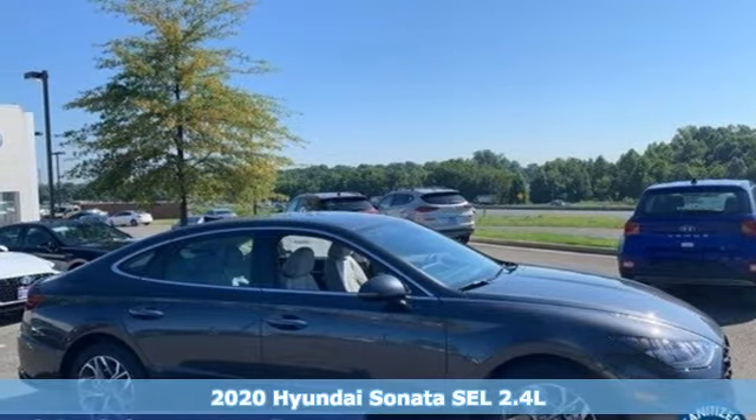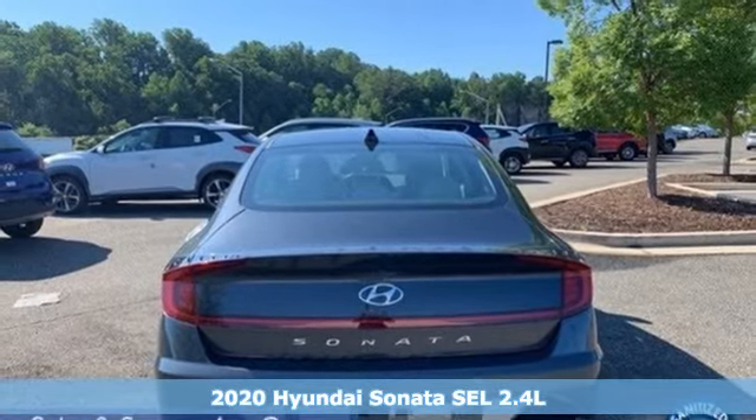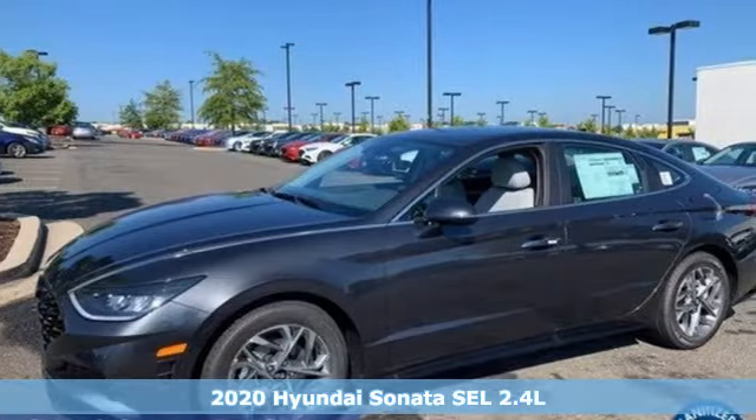Here's a new 2020 Hyundai Sonata. Beautifully sculpted, this efficient midsize sedan is more than meets the eye with endless comfort and impressive power.